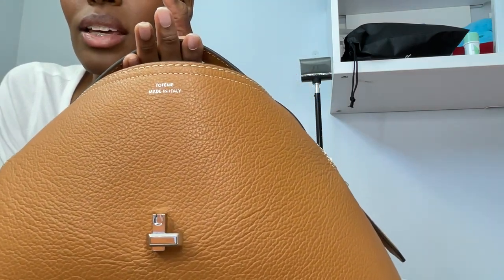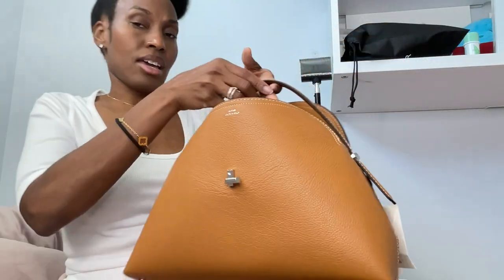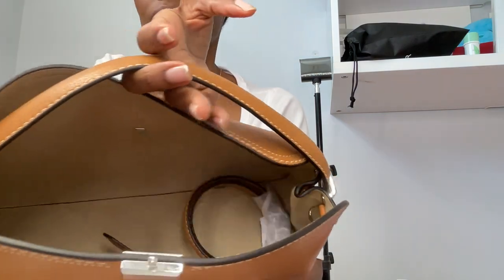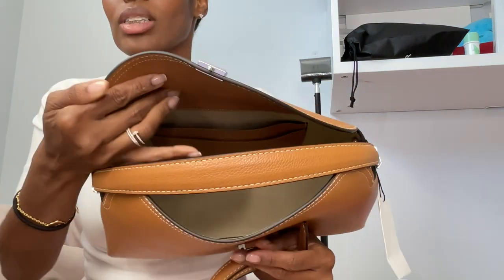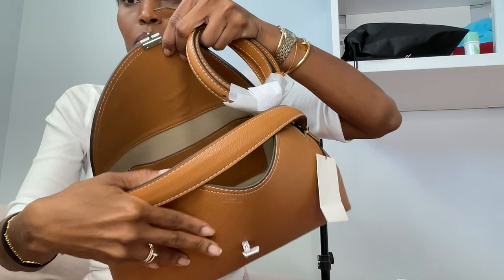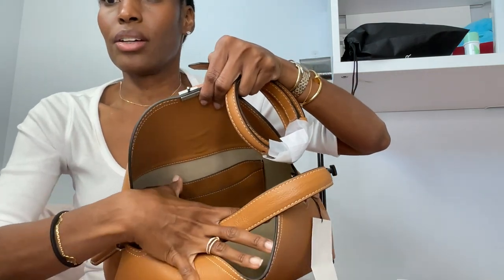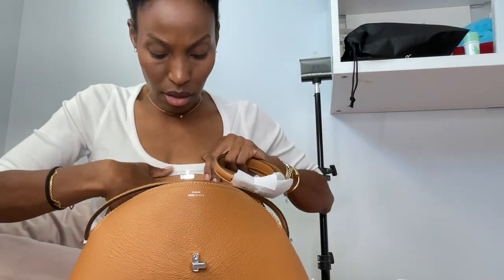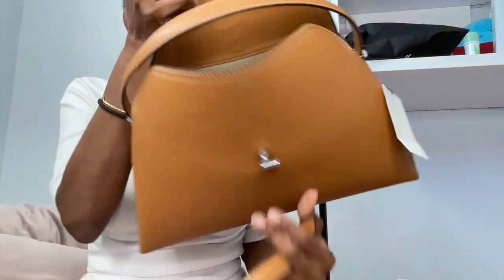It is made in Italy — Totem made in Italy. The interior of the bag is like a tannish-brown color. It has a strap — not a long strap, I'd say it's like a medium strap. It has two pockets that are connected together: one pocket here and then another pocket right underneath that, and that is the only thing in the interior.